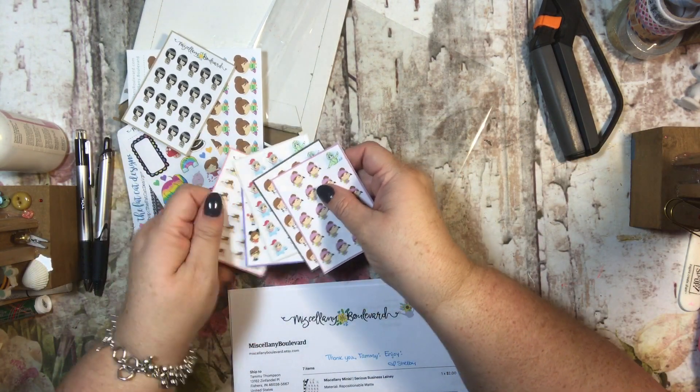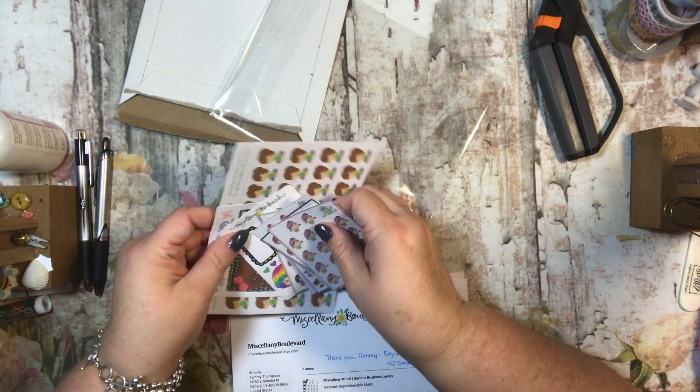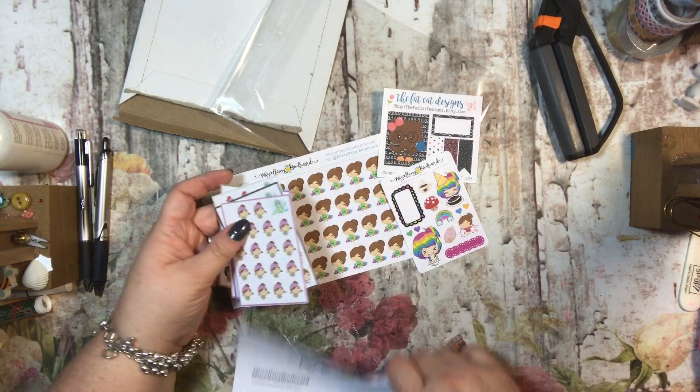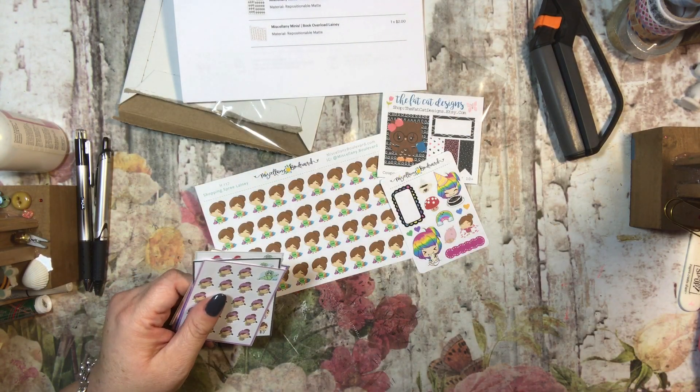I'm trying to come up with a better cleaning plan, so I'm working on that. But yeah, this is great. Thanks so much for watching, guys — I really do enjoy these stickers. I loved the little sale that they had, and hopefully you guys got some goodies too. Thanks so much for watching and have a beautiful day. Bye-bye!